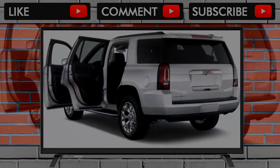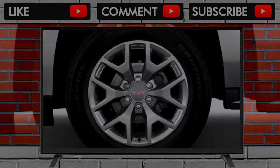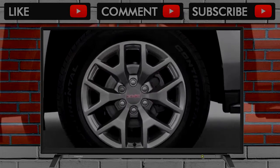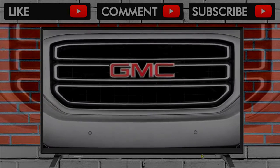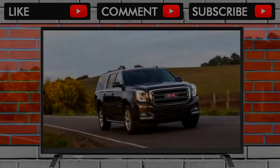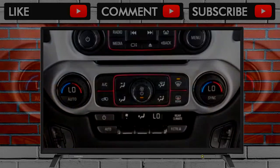The 2018 GMC Yukon is a traditional SUV with enough muscular V8 power to tow just about anything. It's old-fashioned underneath with its body-on-frame construction, but it doesn't feel like a relic. Accordingly, we've rated the Yukon lineup, which includes standard length and Yukon XL body styles, at 6.6 out of 10.